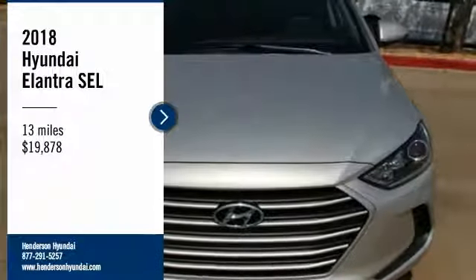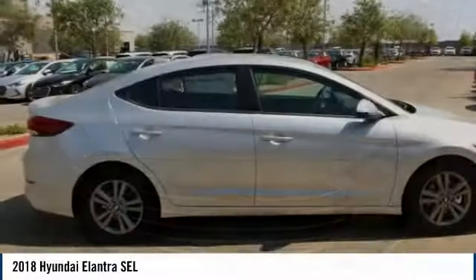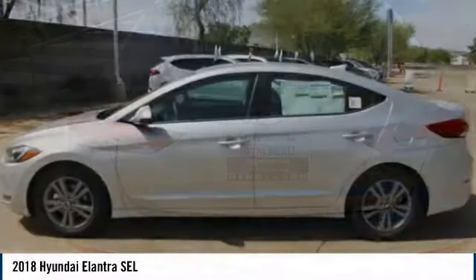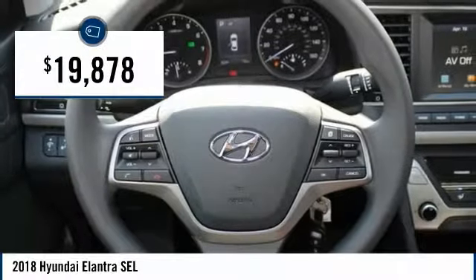You are going to love the 2018 Elantra. The Elantra boasts the most interior room in its class and gets an exceptional 35 miles per gallon. With its luxurious standard features, the Elantra is an easy choice and is priced below $20,000.